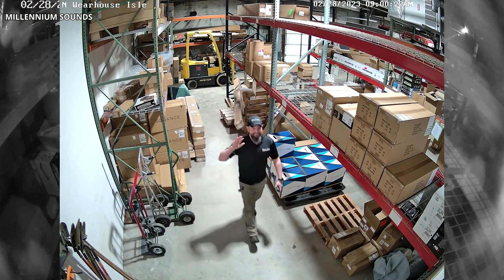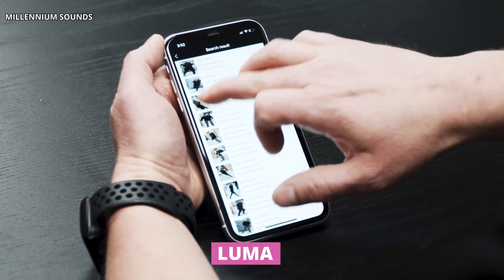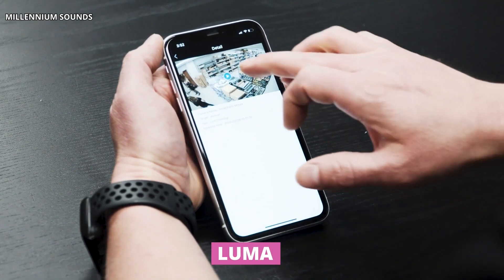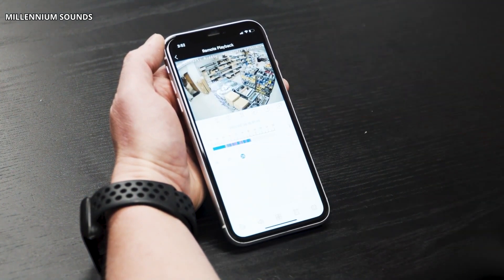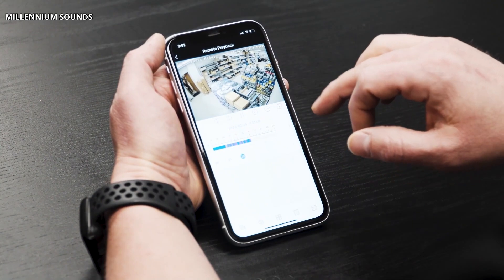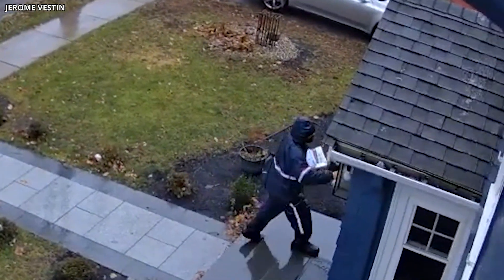Let's talk about some handy AI apps for home security and staying organized. Luma is an app that lets you view live recorded footage from your security system right from your phone. As long as you have an internet connection, you can check in on your home from anywhere in the world, giving you peace of mind knowing you can easily access your security system at any time.